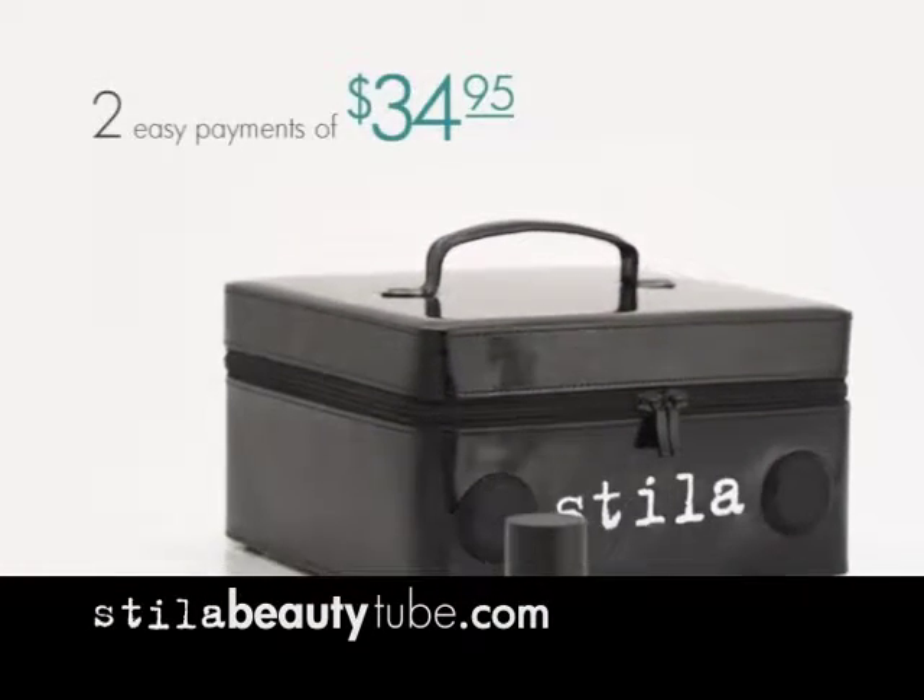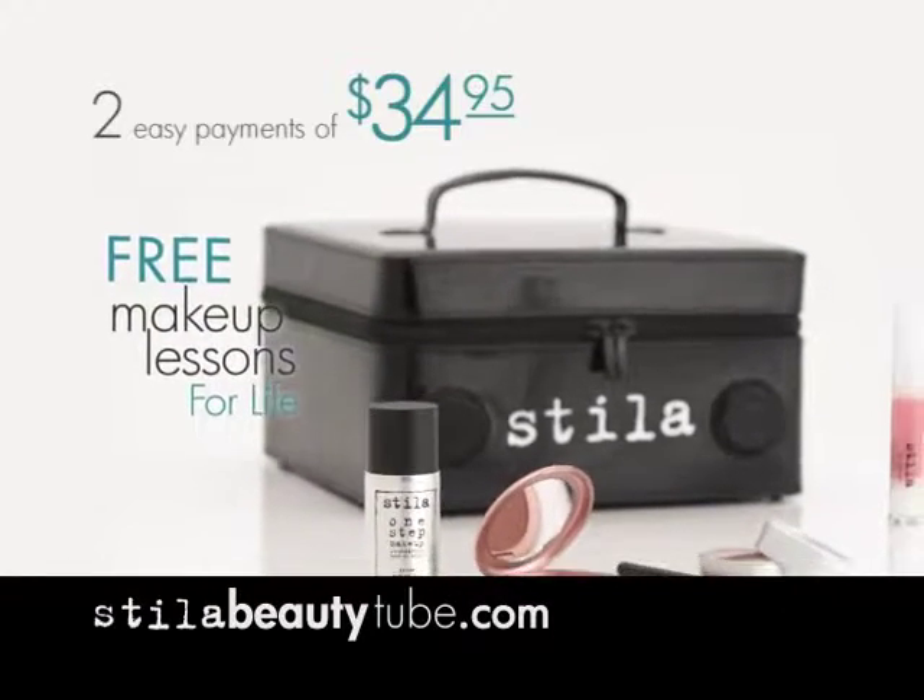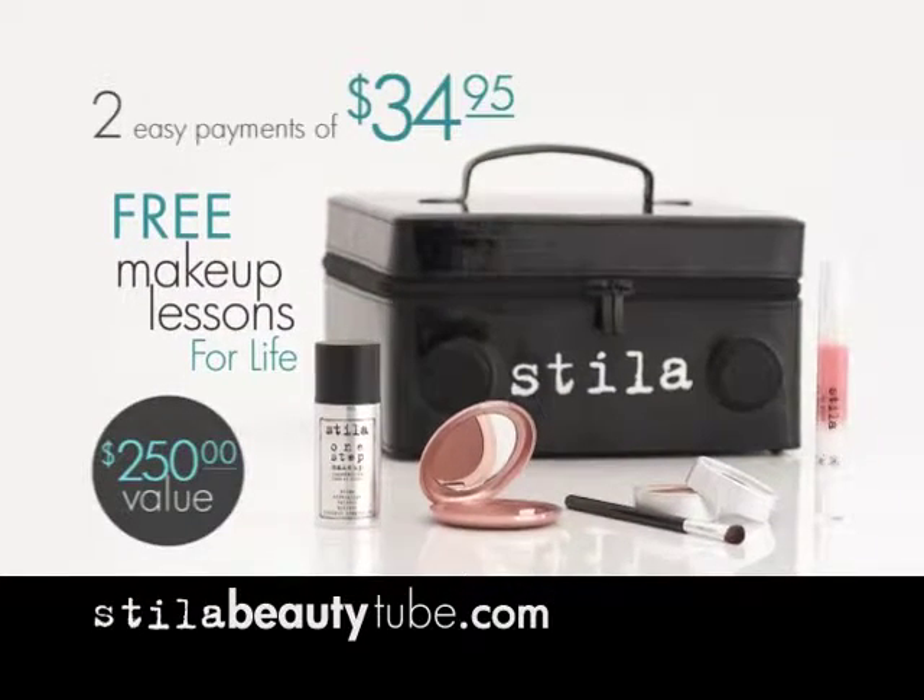This entire offer, a $250 value, is yours for two easy payments of just $34.95. Call the number on your screen or go to StilaBeautyTube.com right now.